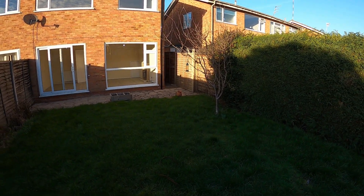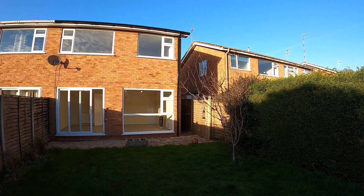If you'd like to know more or arrange a viewing, please give Margetts a call — we'd be delighted to help you.